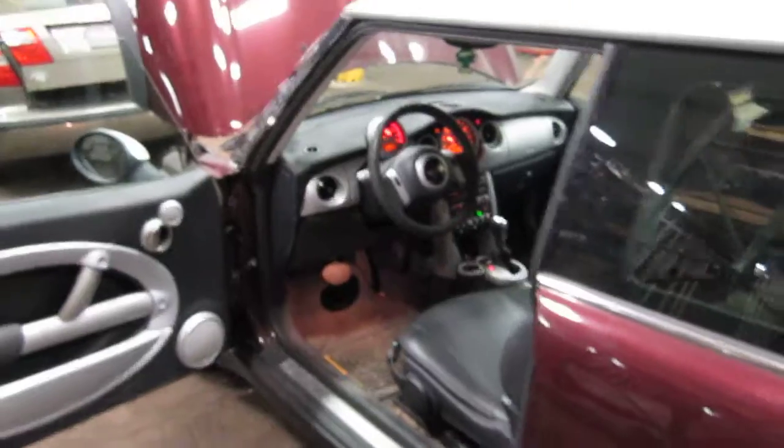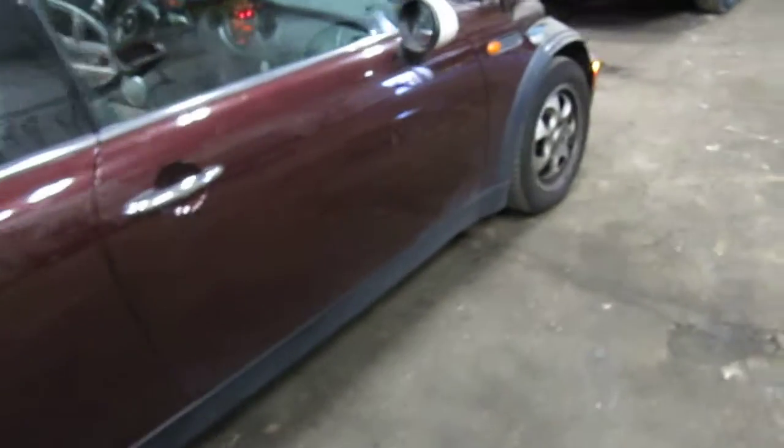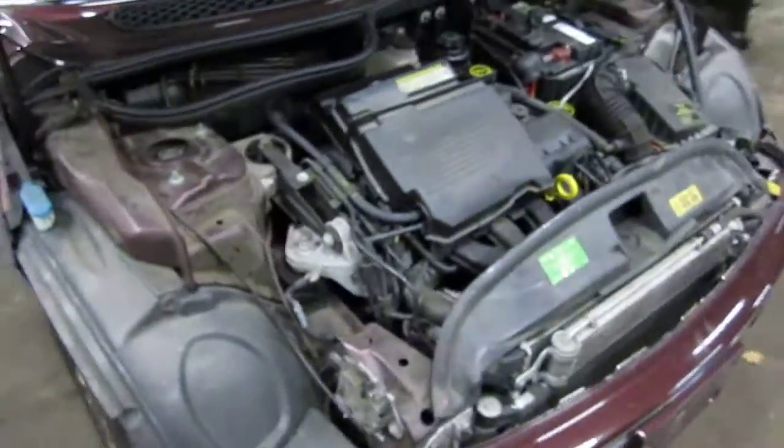We purchased this vehicle locally through one of our street customers due to it having a bad transmission. It does have an excellent running engine and several good body parts as well. You can also visit us on the web at www.tomsforin.com. This concludes the video portion of our inventory.